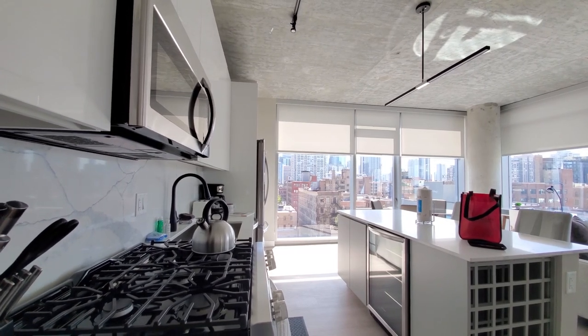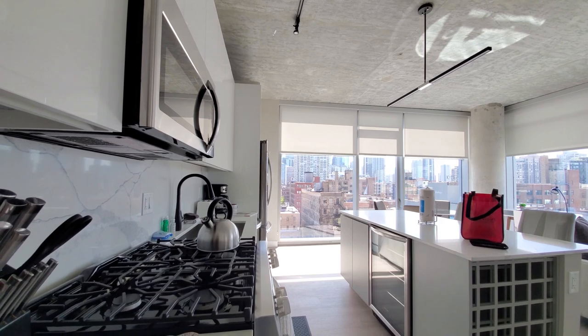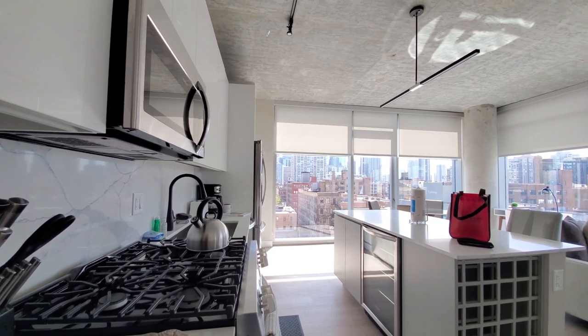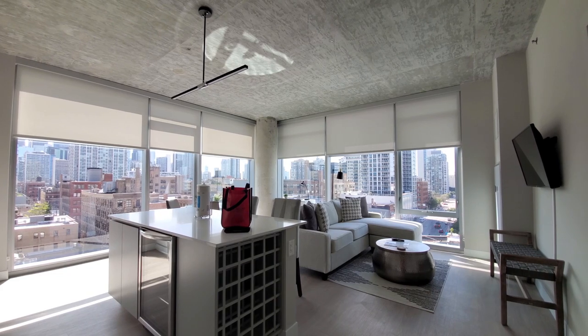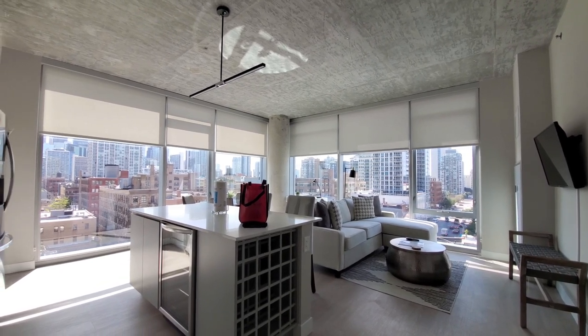Sweet Home Chicago has an entire floor of apartments at Amly 808 — a terrific location with extensive building amenities and really stylish, appealing apartments. With Sweet Home Chicago, you'll get a sweet deal and you'll feel right at home.